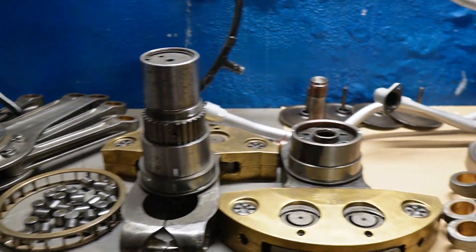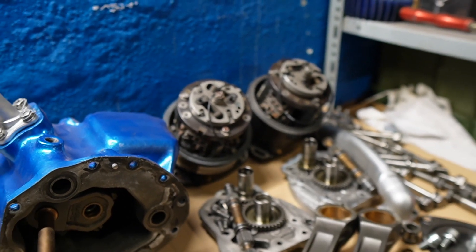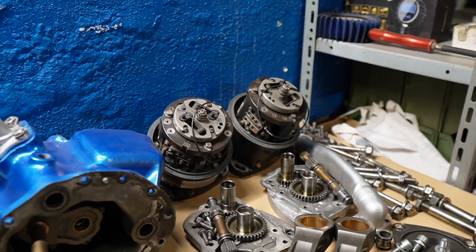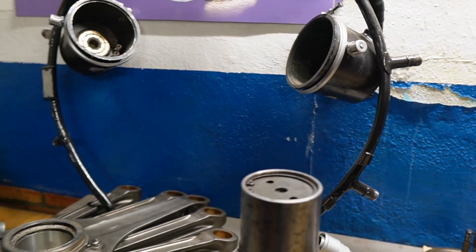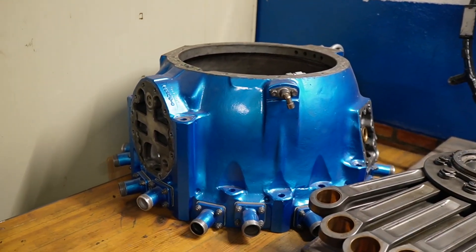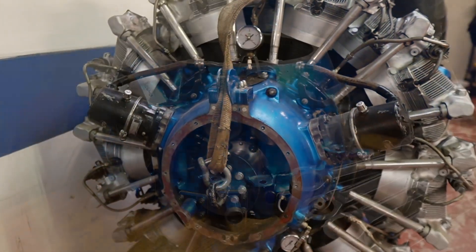And we have here the ignition — magnetos, original ignition — which then have the distributors sitting there. And then this is the rest of the block where the prop drive is coming out.